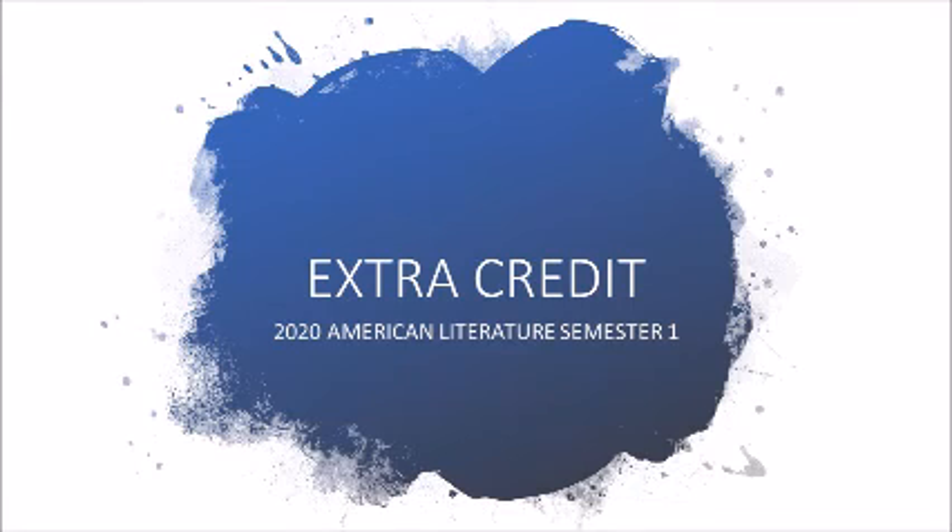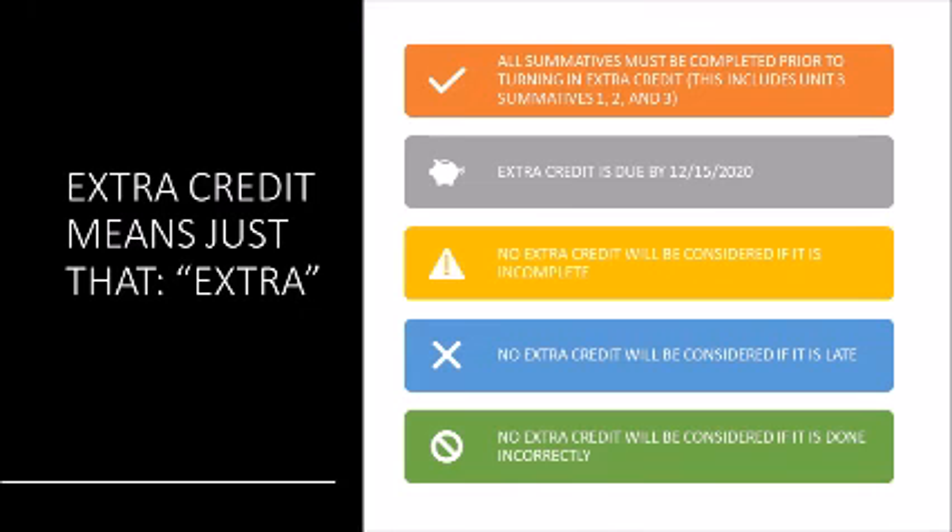So I'm going to explain what this extra credit is going to be. This is what I went over in class on the 3rd of December. All summatives must be complete, and this is due by the 15th of December. If it's incomplete, wrong, or late, it will not be added to any summatives. It has to be on time and correct, and all of your summatives must be completed prior to turning in the extra credit — that's the meaning of extra credit, it's on top of the already existing credit.